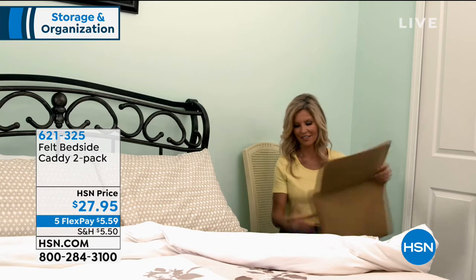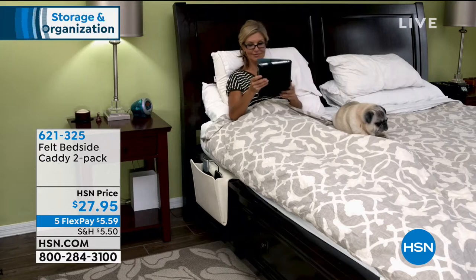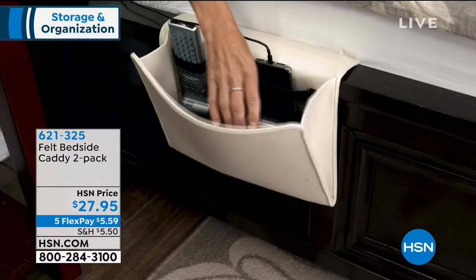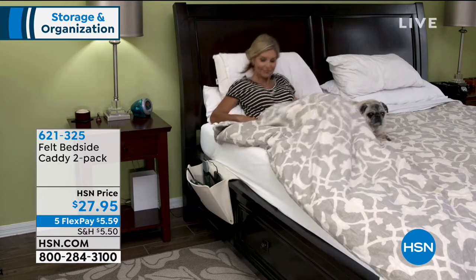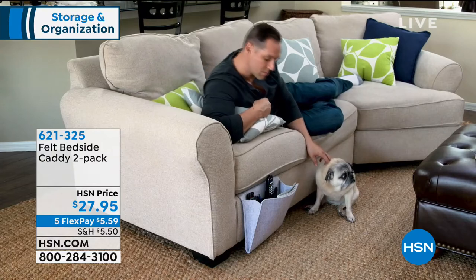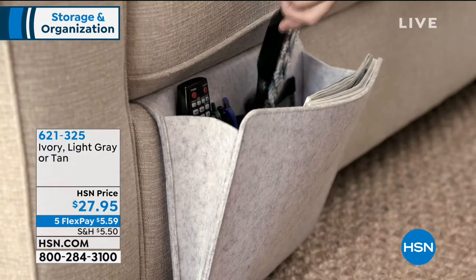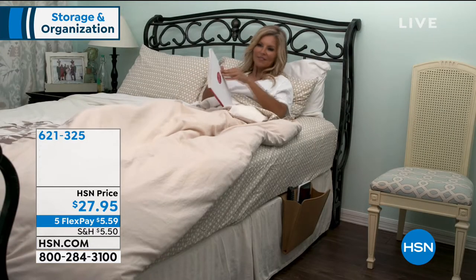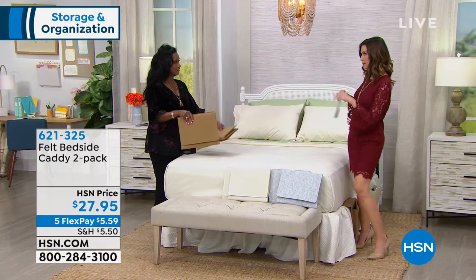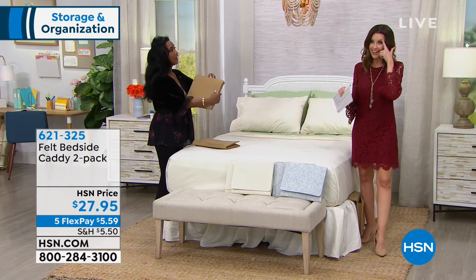As promised, this is the Felt Bedside Caddy — a two-pack today for $27.95, with $5.59 to get it home. Three beautiful colors: it comes in light gray, ivory, and tan. Coordinate with whatever you have in your home. This is the bedside — or couch-side — caddy that means you'll never be without your most important things. Alexandra just had a little accident — in the middle of the night she got up and bonked her head and spilled water all over her whole bedside table.